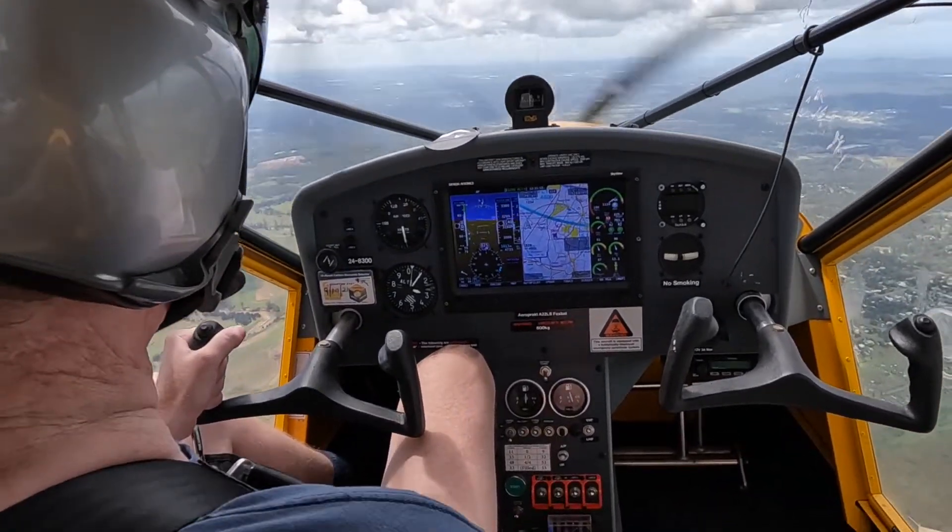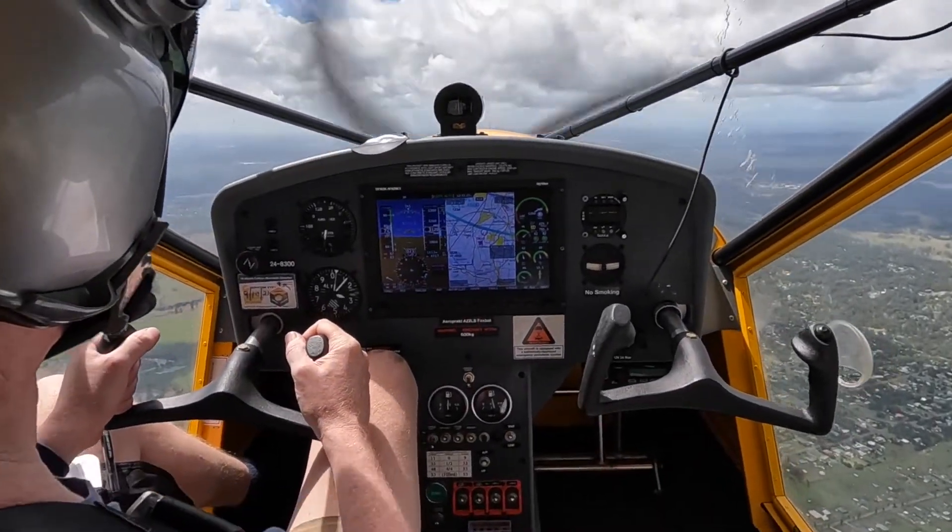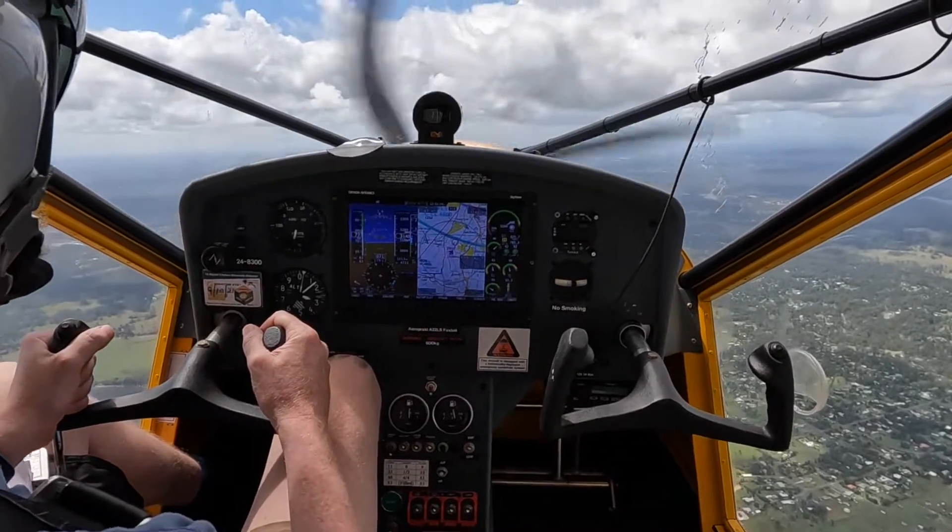1690, contact centre on 130.4, good day. 130.4, 160.9, good day.